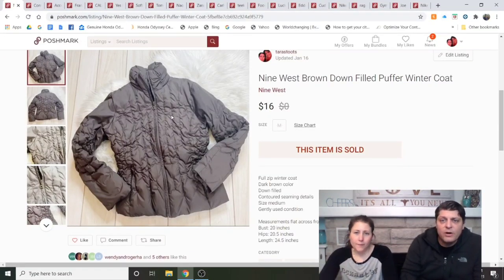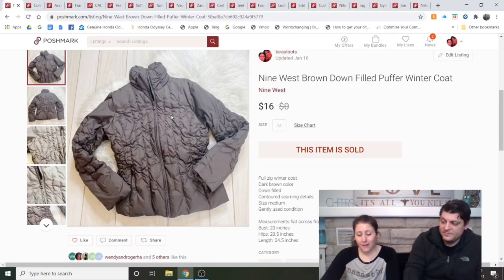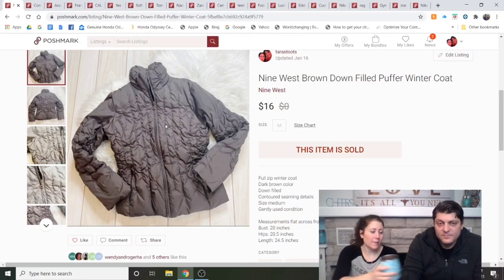Nine West Brown Down-Filled Puffer Coat — from the bins at 99 cents; that's the only time I'd buy Nine West. Listed for two full months, sold for $16. I don't know that I'd get it again — it's very plain, nice quality, but very plain.